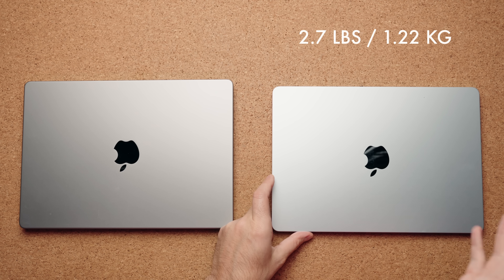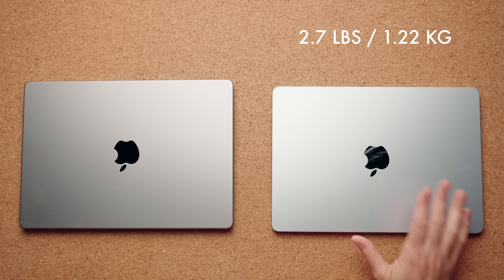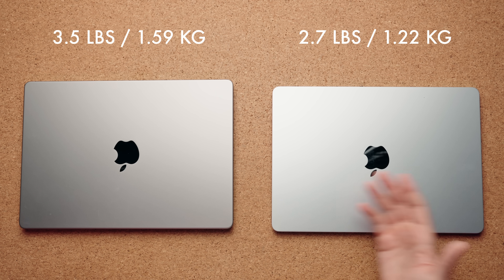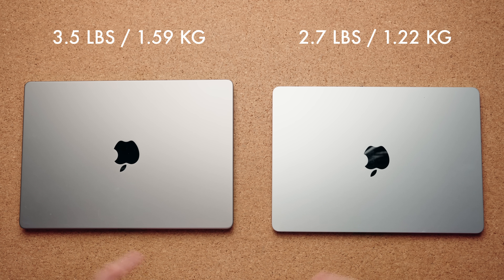Because yes, the Air is a lighter computer — it's a little bit thinner, it only weighs 2.7 pounds. So if weight is the major concern for you, you're going to have a lighter experience with the Air. But the MacBook Pro 14 is only 3.5 pounds, it's not a lot heavier. And with that extra weight, you get some added benefits.